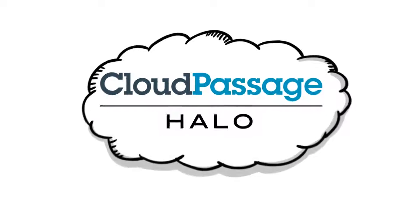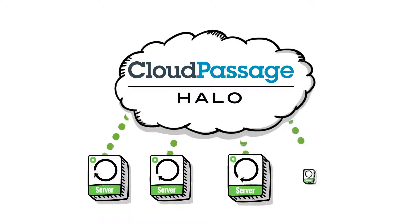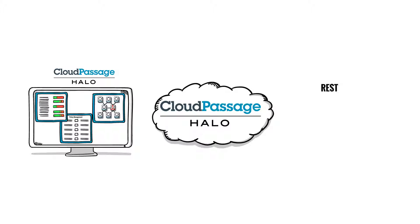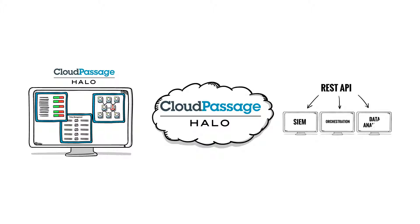Halo agents can be automatically deployed on every server instance, everywhere, even on live systems, without reboot. With a rich set of integration APIs, you can automate deployment and leverage existing network security investments you've already made to ensure continuous protection.